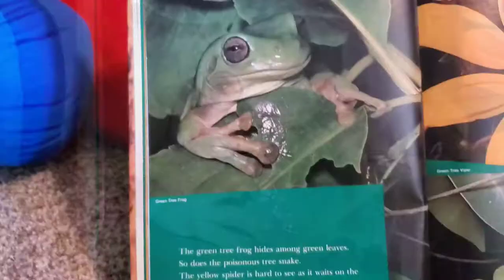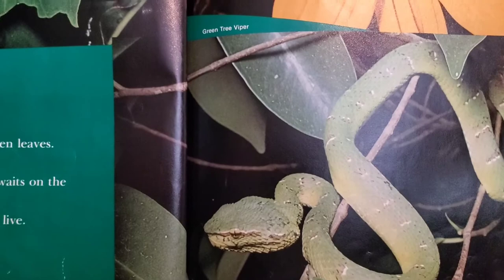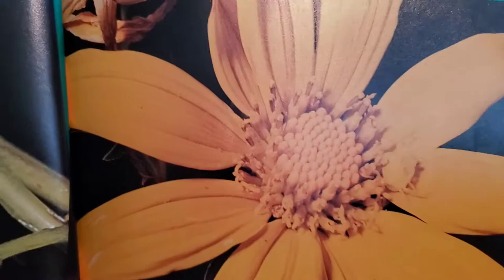Do you see the chick on the mother's back? Look at that. And there is the brown rabbit. The green tree frog hides among green leaves, and so does the poisonous tree snake. The yellow spider is hard to see as it waits on the flower to catch flies. Oh, it is hard to see, isn't it? There it is, right there. See that? Wow. Can you see the spider, Nathaniel?